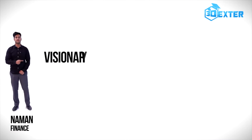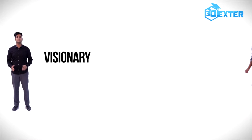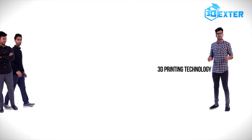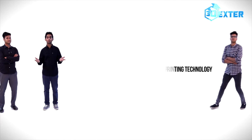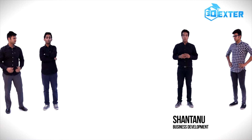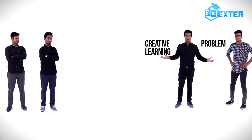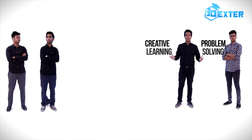3Dexter is a visionary company in the field of 3D printing. 20 years back, computers were introduced in schools, and now 3D printing technology is flourishing in them around the globe. We have conceptualized a 3D printing curriculum in line with the CBSE, ICSE and IB board. The values that we provide to students are creative learning and problem solving — a skill for the future, which is 3D printing technology.